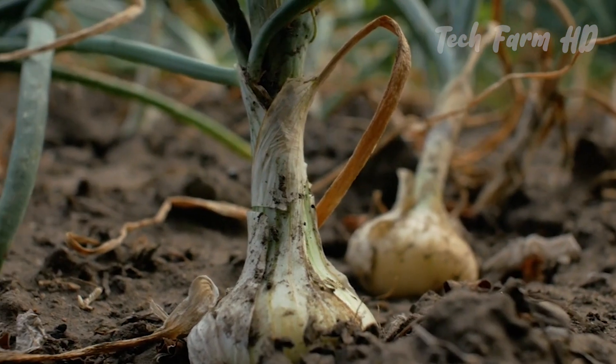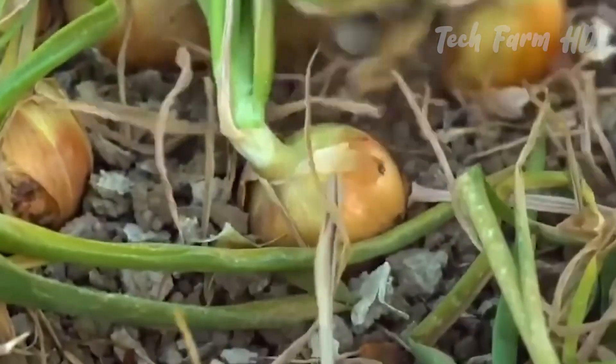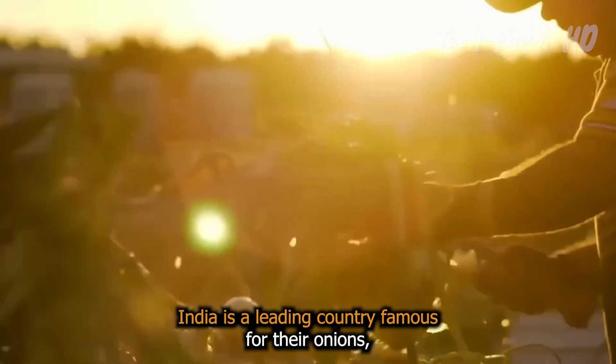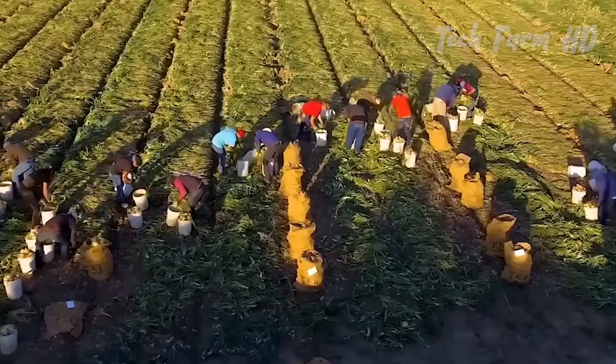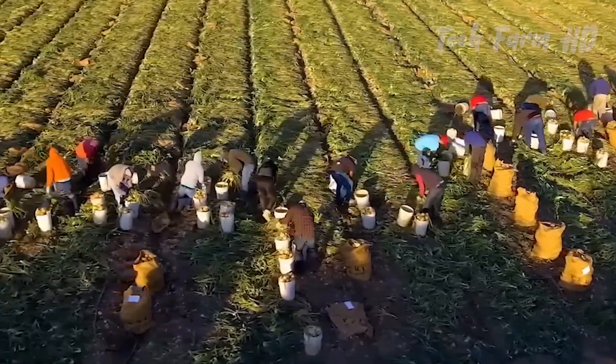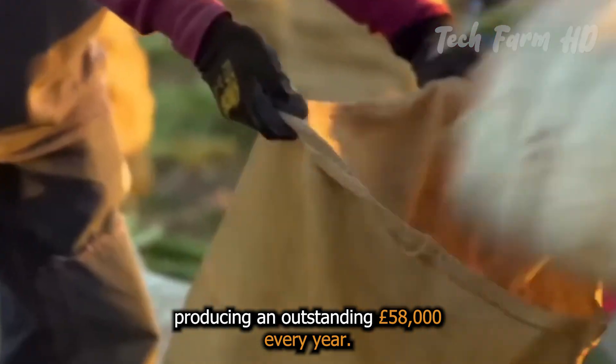Onion Harvest. India is a leading country famous for their onions, producing an outstanding 58,000 pounds every year.